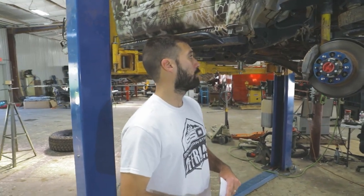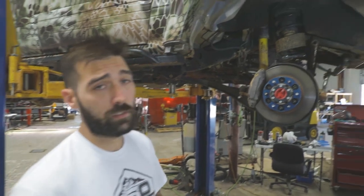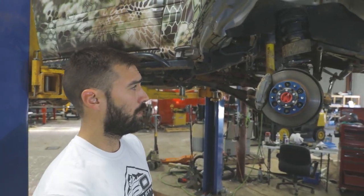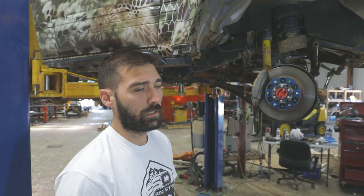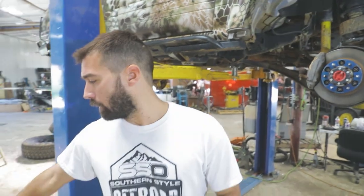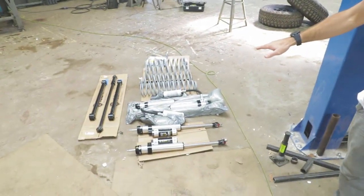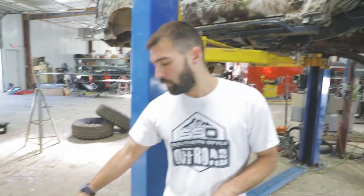For suspension on this badass truck, we're replacing the Old Man Emu system — which is fine for everyday situations — but this time he wants the best. So we're going with the Icon lift kit he picked out. This will suit his needs much better: he can dial the compression back to soften the ride when clients are in the truck, or crank it all the way up to blitz down the desert.